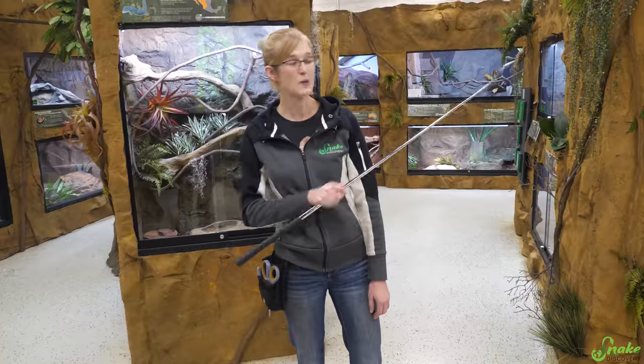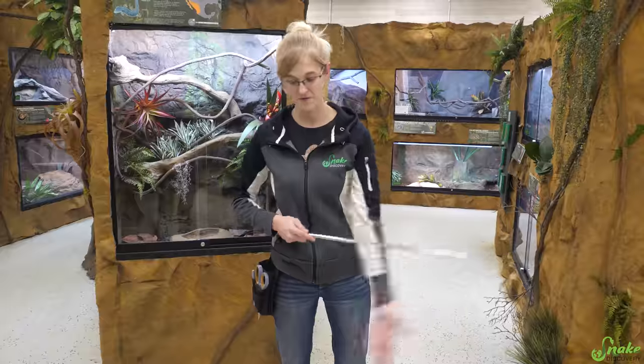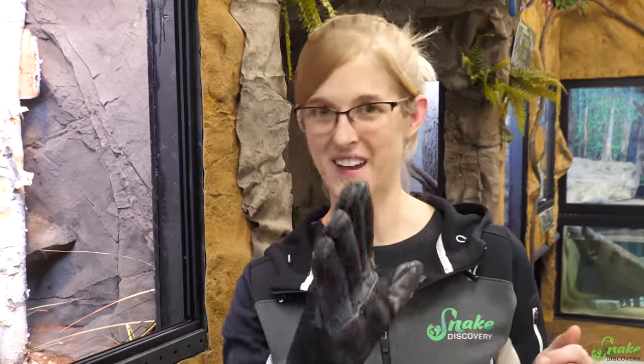Now he's in his bucket. We are going to clean out his enclosure and show off how we specifically built it for a timber rattlesnake. Now that he's in the bucket, I've put on the glove — which sounds a little backwards, but I'll explain that in a second.